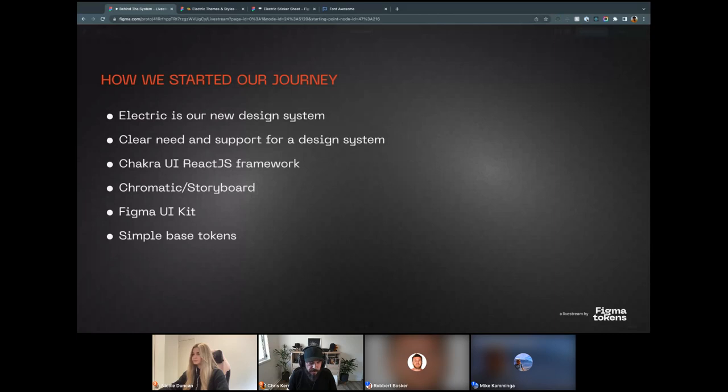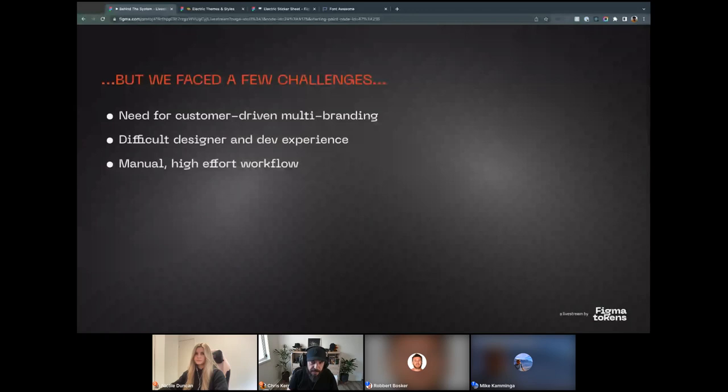When we first started Electric, we had very simple base tokens in our theme file — for example, a color token would be Danger 100 or Danger 200, which was a good start. However, we quickly ran into issues using these base tokens alone. The system also needed to support customers who use instances of our product with a certain level of branding on them, which today involves basic brand colors, with a greater degree of white labeling envisaged later.